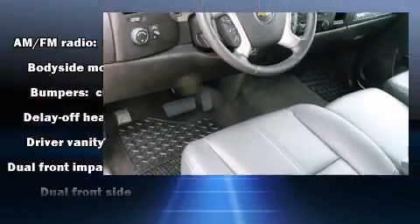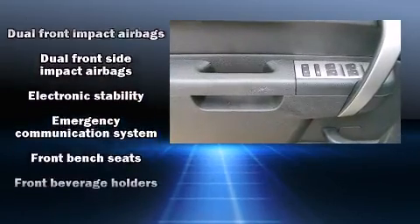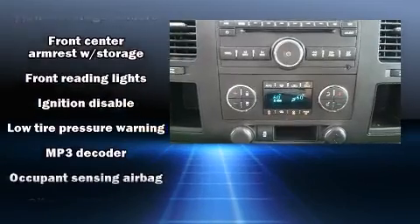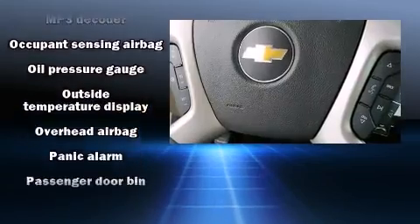Chevrolet ensures the safety and security of its passengers with equipment such as head curtain airbags, front and side impact airbags, traction control, a panic alarm, OnStar, and ABS brakes.